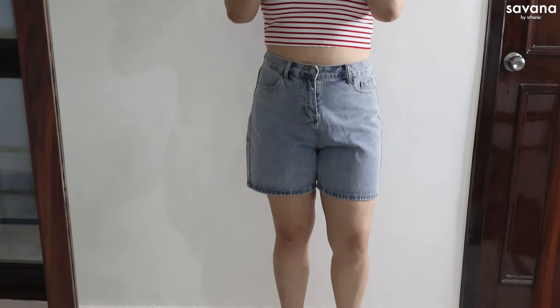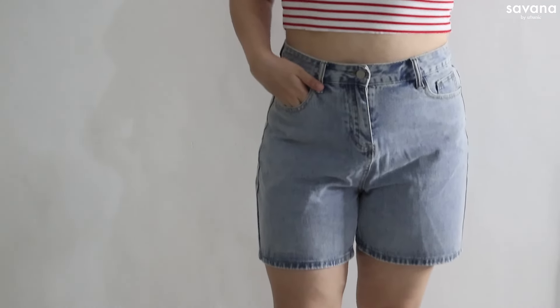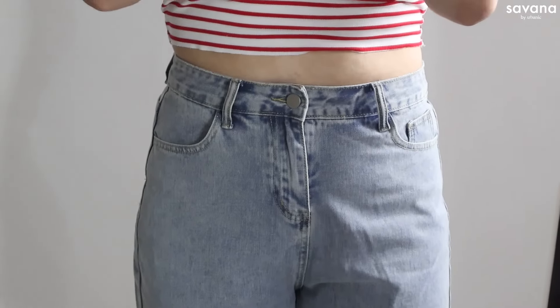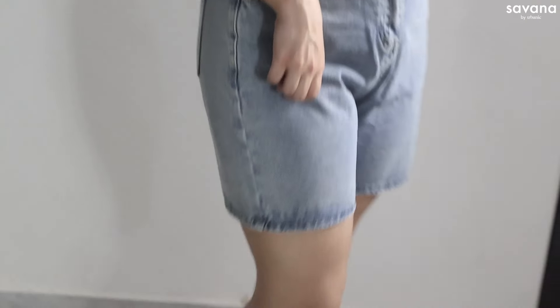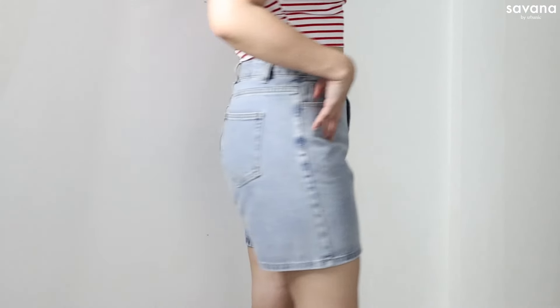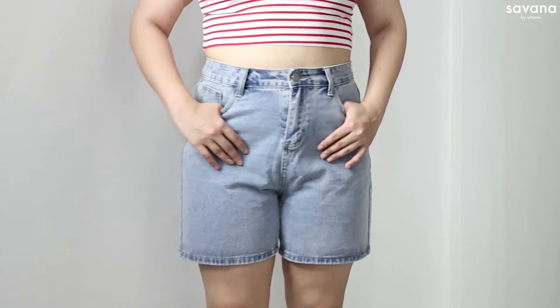Moving on to a couple of bottoms — shorts kind of pieces I got. Jorts are very trendy right now and I got this pair. I expected them to be a little more loose — I thought the thigh area would be a little longer and looser — but I still like the fit. If you don't prefer super short shorts, you should go with this because the inseam length is a little longer, coming to your mid thigh. If you're not comfortable in very short shorts, this is a great purchase.